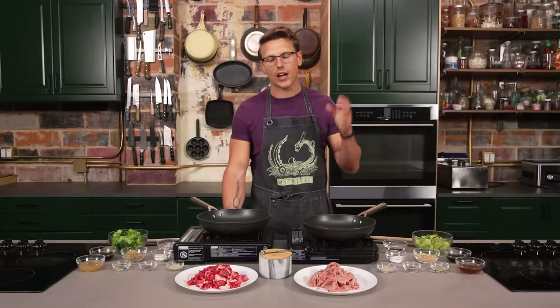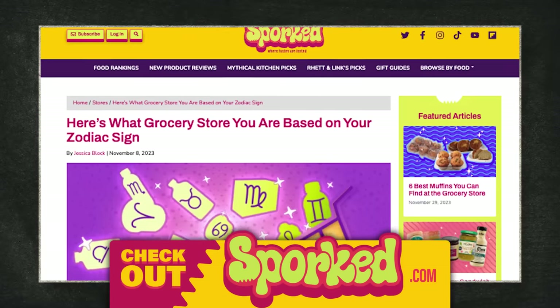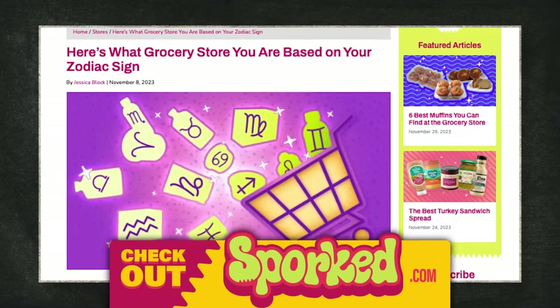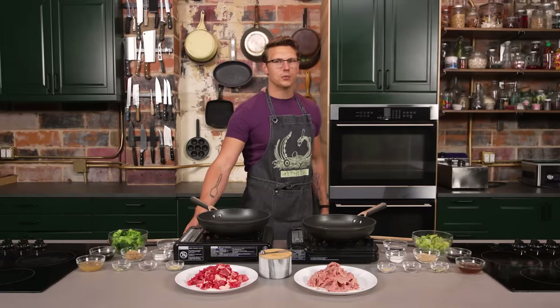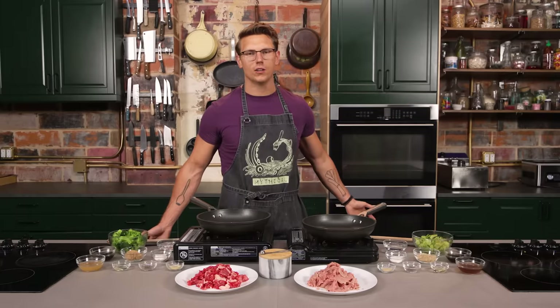Hey, if you believe in astrology and love typing things into the internet, go to spork.com to check out their ranking of which grocery store you are based on your astrological sign. If you're an Aquarius, you might be Trader Joe's — you're both fun and quirky with weird sexual tension at the checkout line.